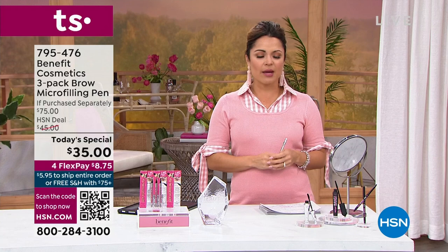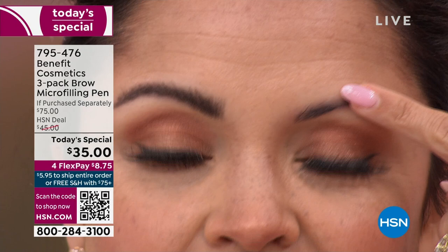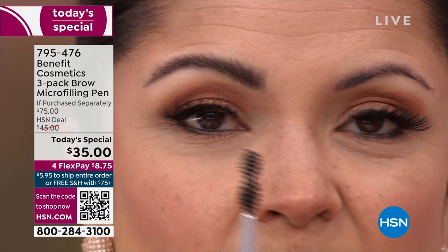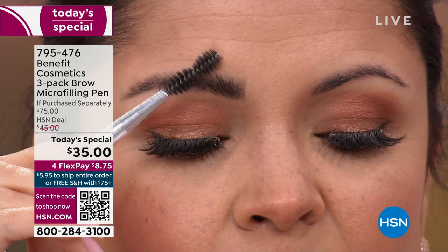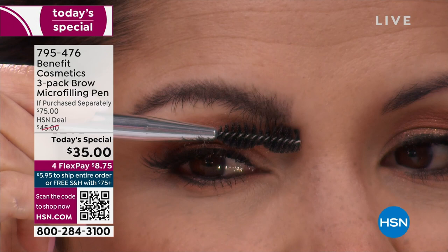I can tell from far away which eye I did and which I did not. This eye looks so much bigger than this one. This one has been over-plucked, over-waxed back in high school when everybody wanted thin brows. Now we want natural fluffy brows. I feel like you wouldn't look at this and say she's got a lot of brow makeup on — it looks like my eyebrows. Look underneath — you can literally see hairs, that's the pigment in your brow.